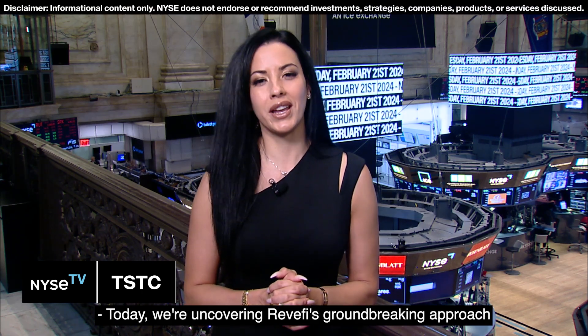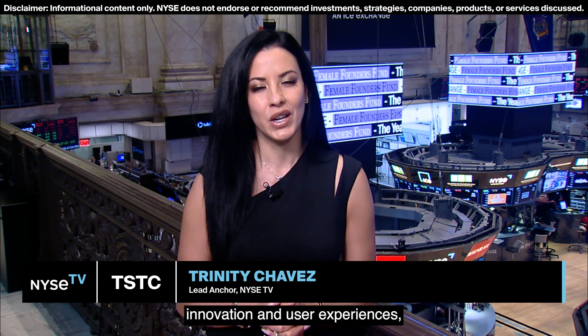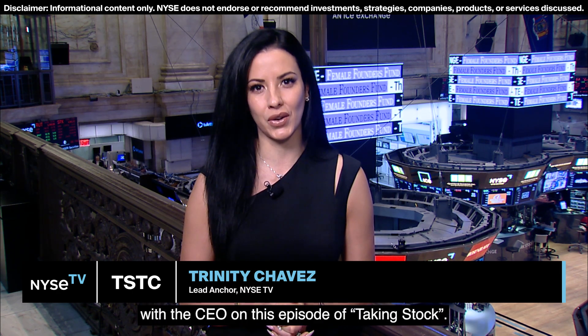Today, we're uncovering Revify's groundbreaking approach to data observability, rapid issue detection, innovation, and user experiences with the CEO on this episode of Taking Stock.